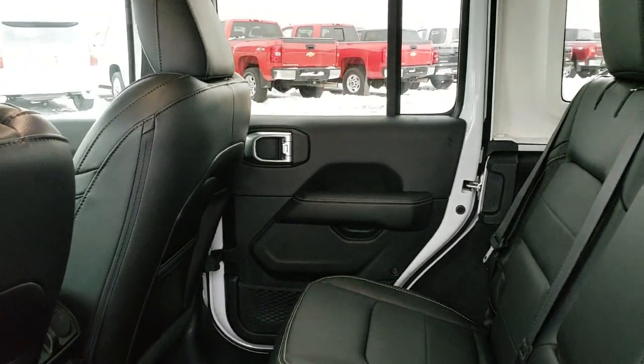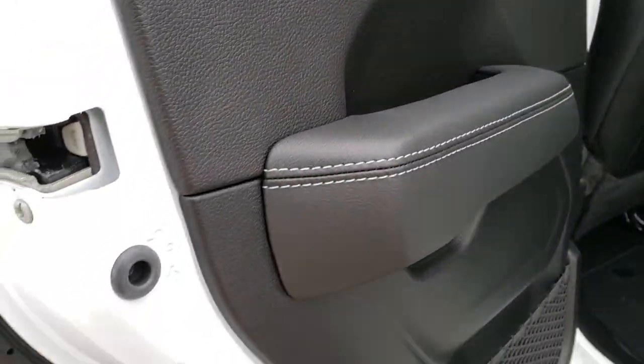We'll do one more quick walk around. There are also child safety locks on the back doors.